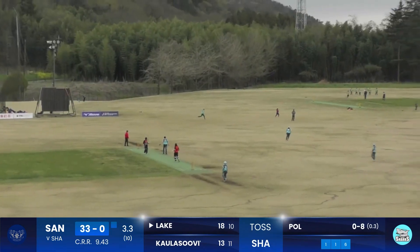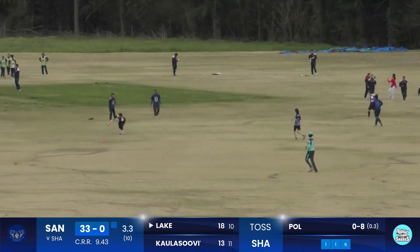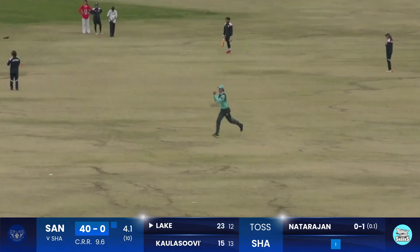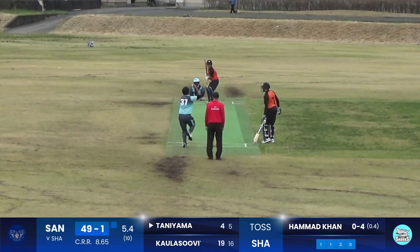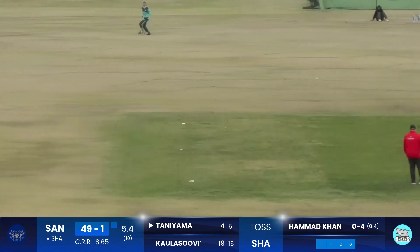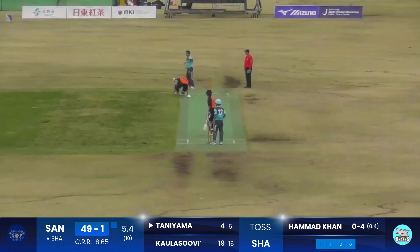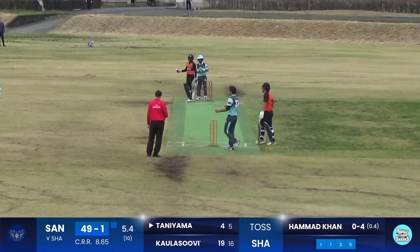Goes again, batsman coming down the track, going over the cover fielder for a boundary. Not Rajin bowling his second ball. Good shot again. And Lake has hit that straight to the fielder. This time the batsman goes over mid-on — oh no, he's got it. He was able to throw it back onto the field, so just a single.